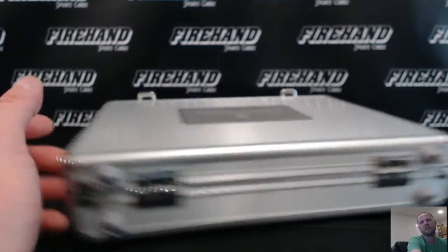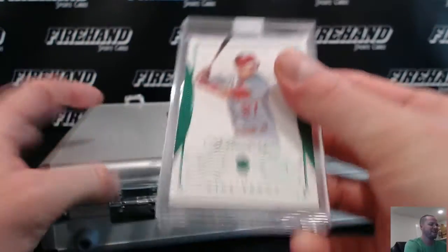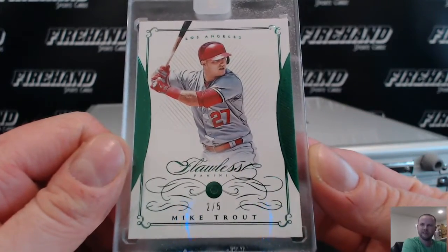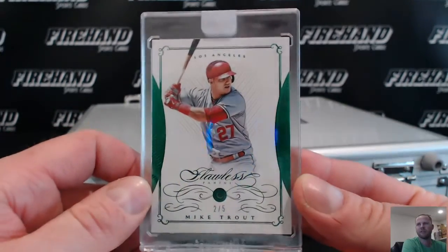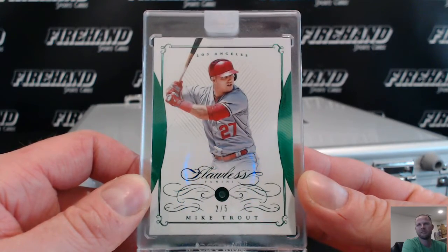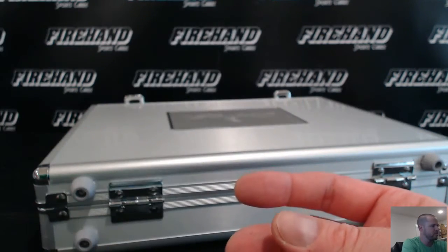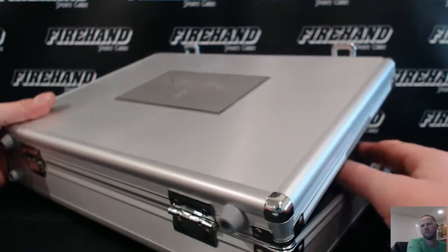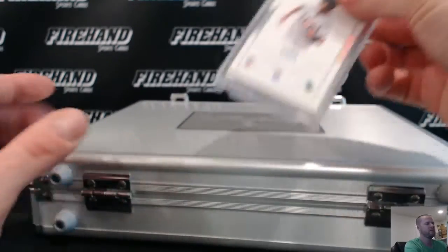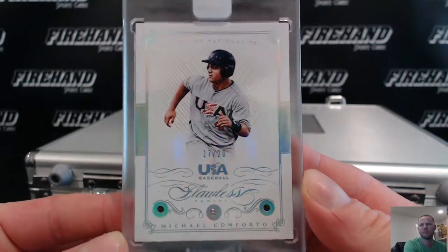Last three cards, good luck. Emerald Mike Trout — Lefty and the Angels, 2 out of 5. USA Triple of Michael Conforto, 17 out of 20, going to the Mets and Bruce Banner.